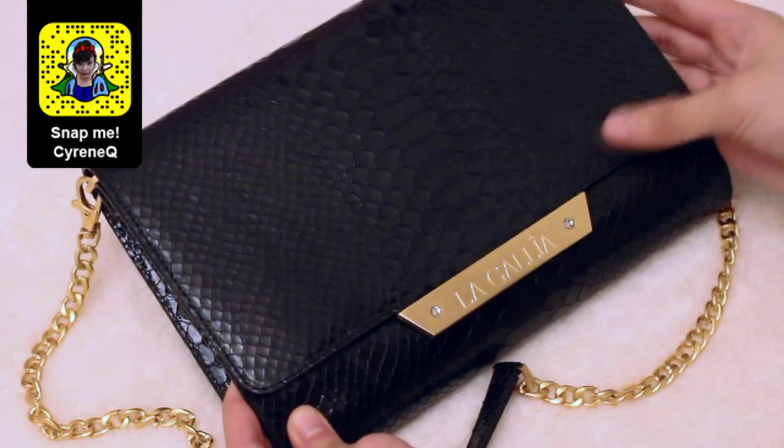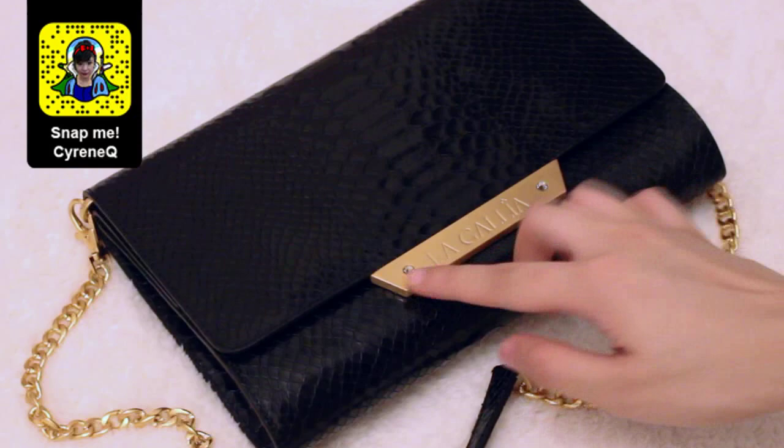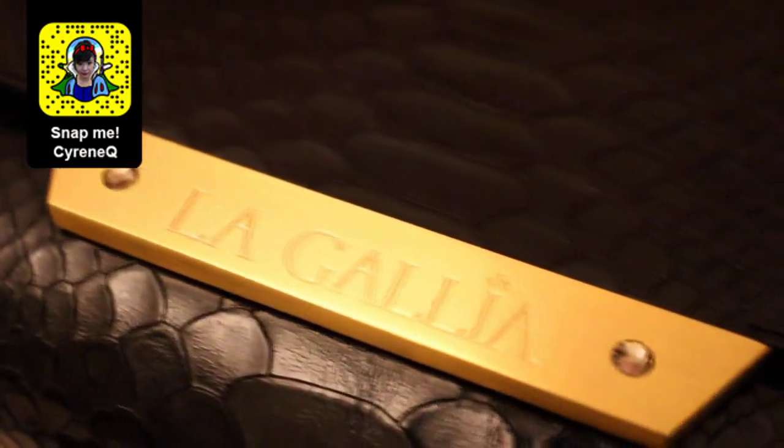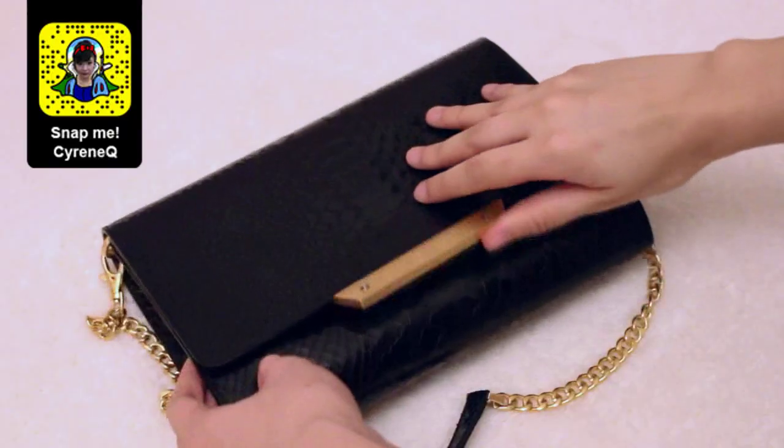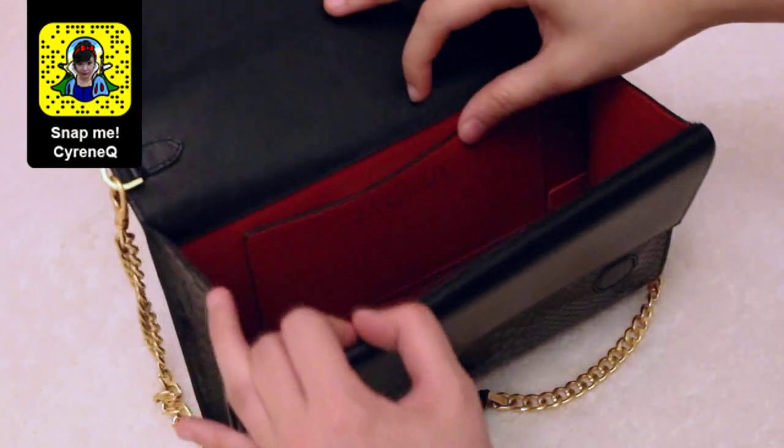I'm going to show you the bag that I am going to paint from her collection. This is what the exterior looks like — it's made of genuine leather from Italy and these are two Swarovski crystals.